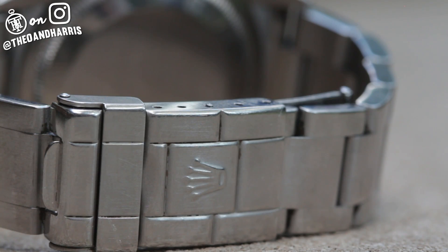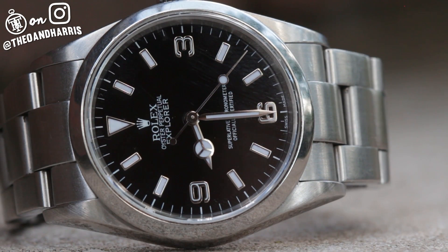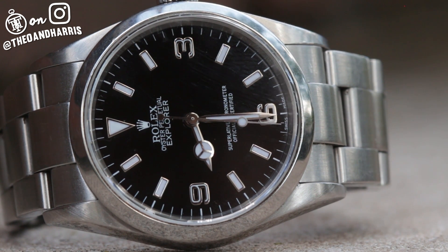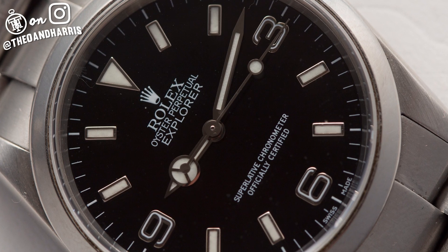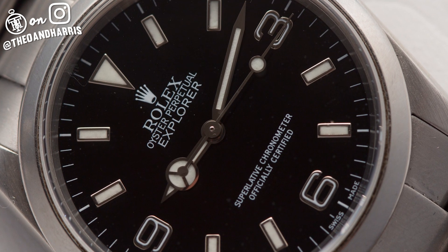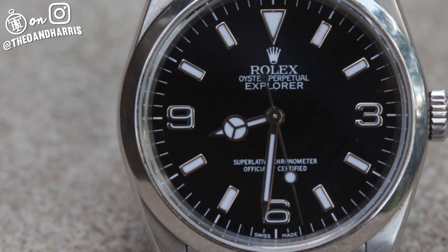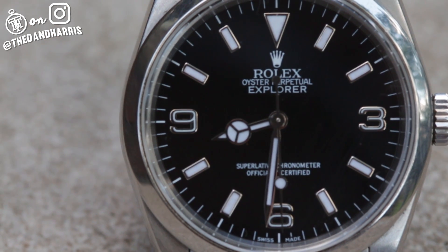It's an heir to some of the richest history in the watch world. It's the kind of watch you can wear, trust, rough up, and always know that one day your son or daughter will be able to do the same. And yes, it's officially available for you at theoandharris.com — so don't walk, run.